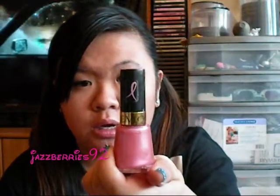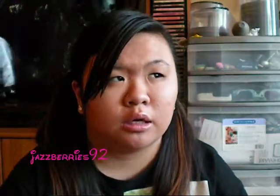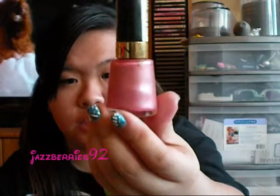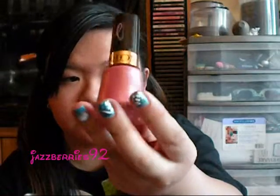The next product is from Revlon — I think this is the breast cancer one where every nail polish bought goes to the breast cancer awareness foundation. This one is in Pink Pursuit and it's a very light pink, or a muted pink with some shimmer — like some gold shimmer in it. So that's pretty.